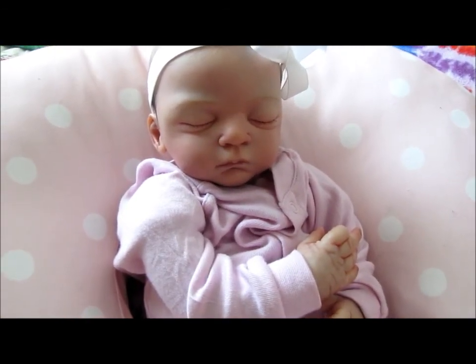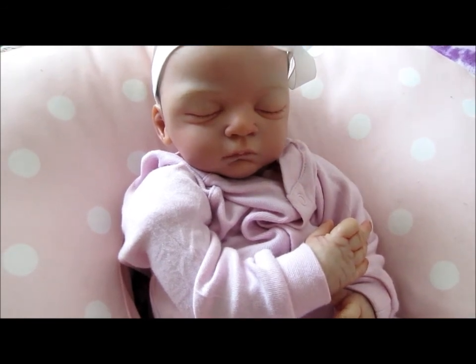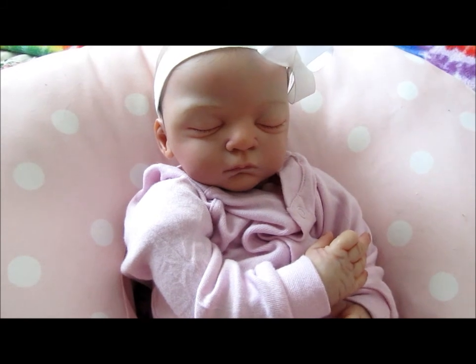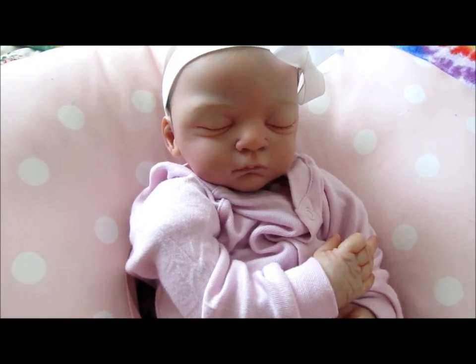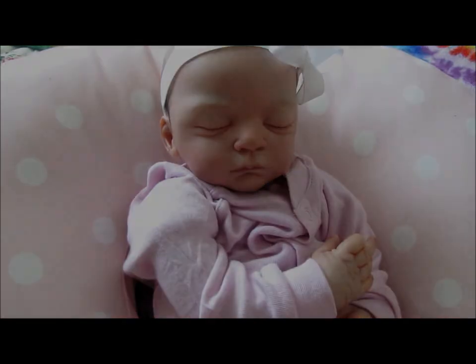If you guys have any suggestions for Kaitlyn on what she needs for her doll, she's a brand new reborn mommy, so congratulations to you. Put your suggestions down below so she can see them as well, just in case I missed anything. But that is it — I hope I answered your question, Kaitlyn. Thank you so much for asking it. If you guys like this video, give it a thumbs up. If you're new to our channel, subscribe — we love new friends, or else we'll see you in the next video. Bye!